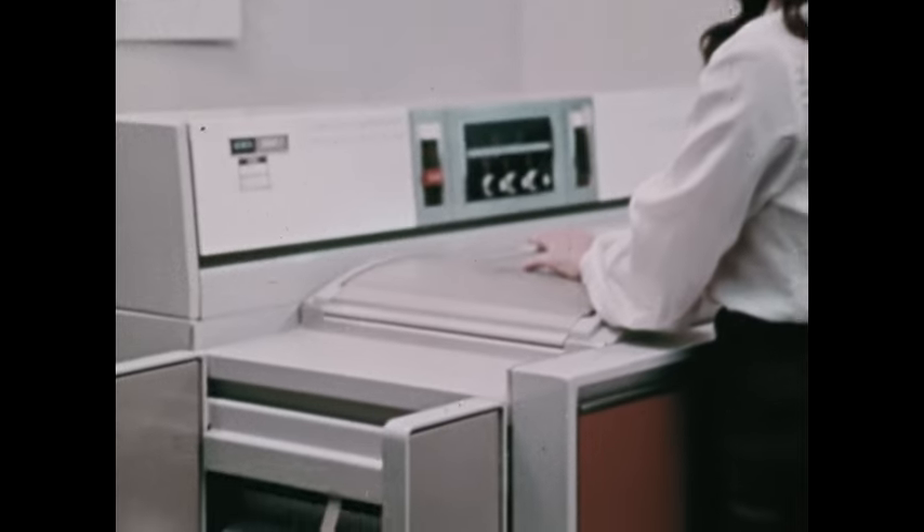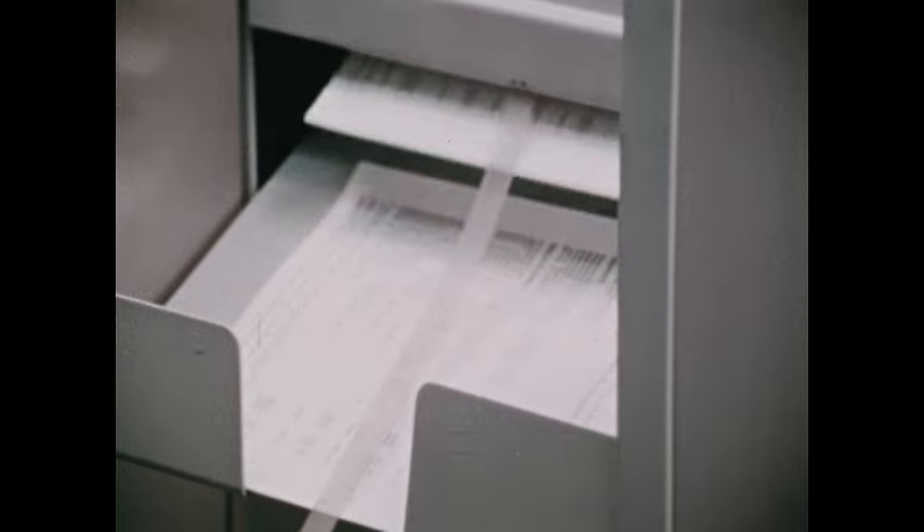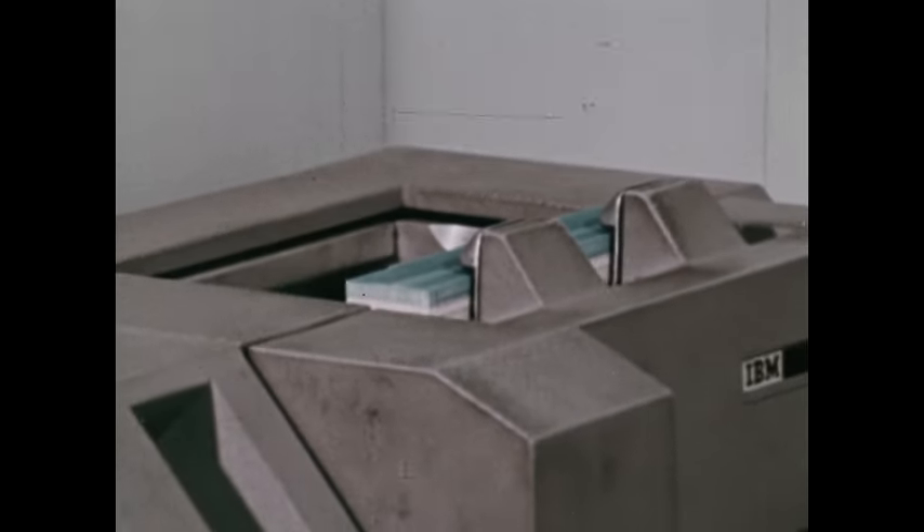Where larger amounts of data need to be processed or where more complex operations must be performed, more advanced, sophisticated techniques are used. Many of these are based on the use of machines that process punched cards.